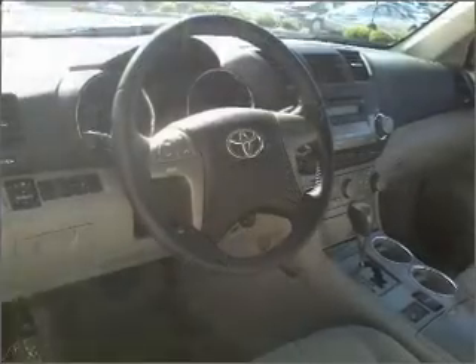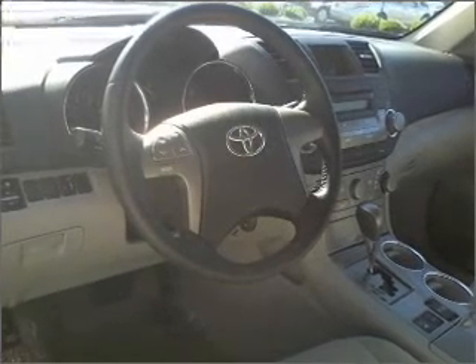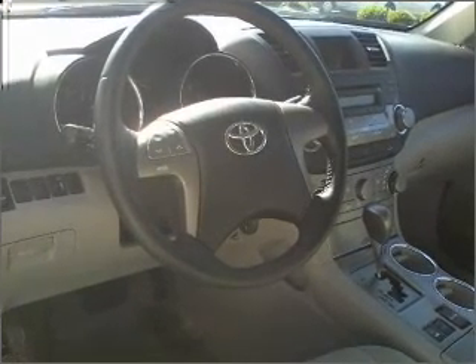Air conditioning, power door locks, power windows, power steering, cruise control, an adjustable tilt steering wheel.